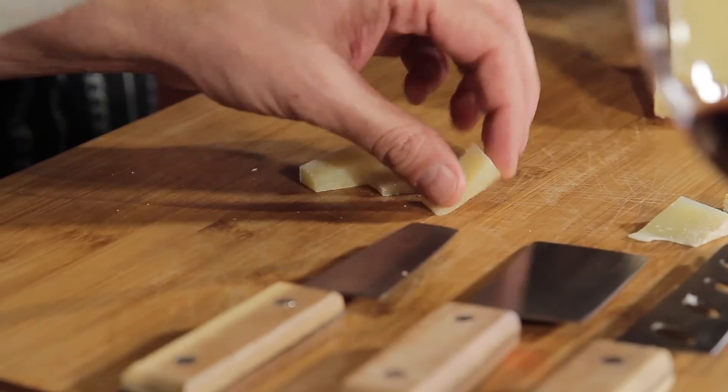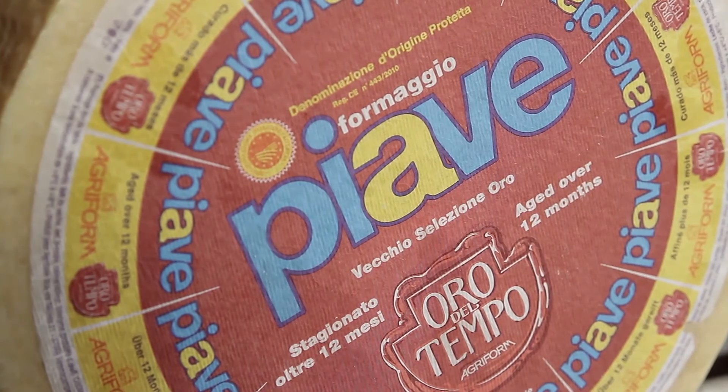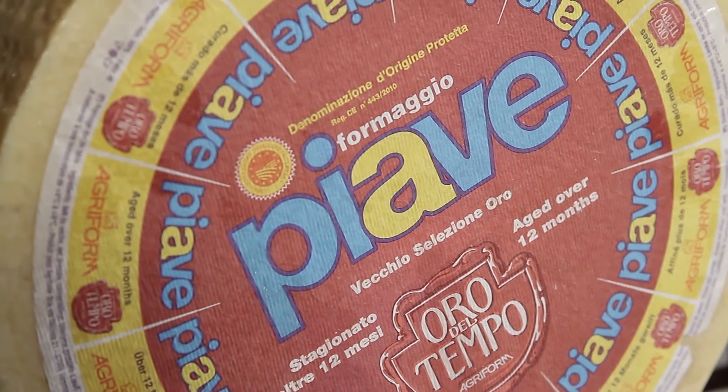We are going to have a northern Italian cheese called Piabe. The red label tells us that it has been aged 12 months. The first flavor is going to be fruit, caramel. It is very nutty and has a very strong and complex flavor — a lot like this wine, and I can already tell it is going to pair well.